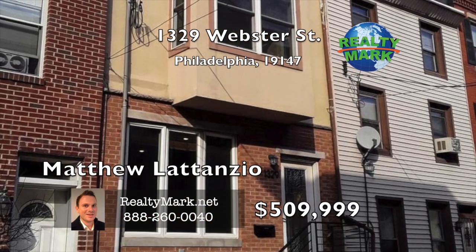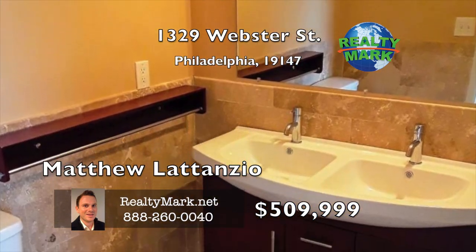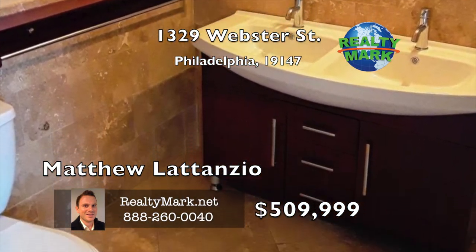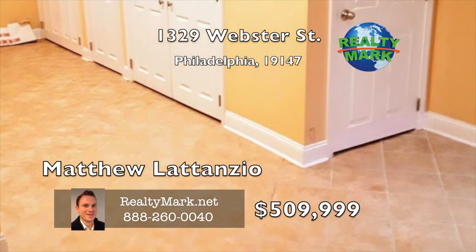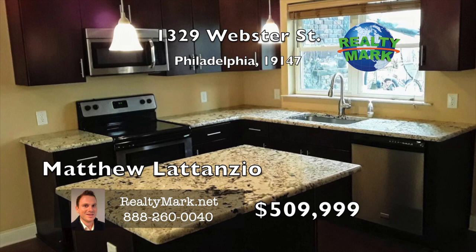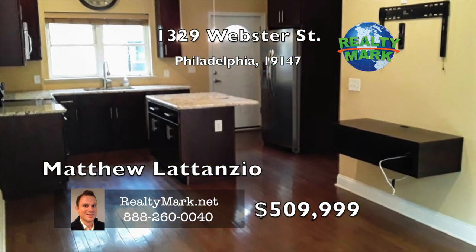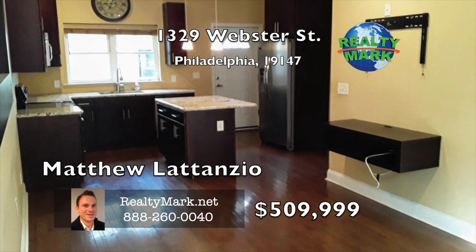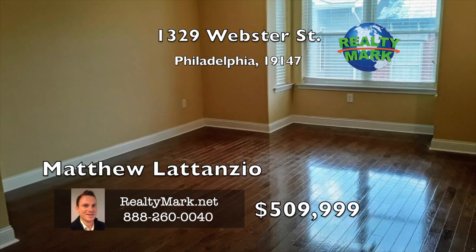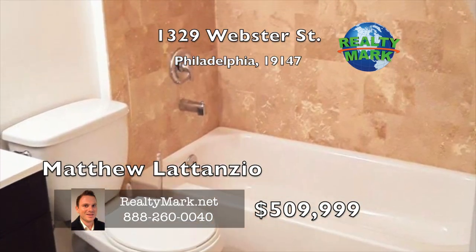Beautiful newer three-story home with three bedrooms, two and a half baths, master suite with a spotlight bath, finished basement and hardwood floors throughout — all in absolute pristine move-in condition. Gorgeous kitchen boasts granite countertops, solid wood cabinetry, stainless steel appliance package and a door to a nice-size rear yard. Roof deck with a great view of the Philly skyline. Finished basement with a padded room. Beautiful touches throughout include tile baths, great ceiling height, metal railings, recessed lighting, tons of closets, lots of natural light and great views.